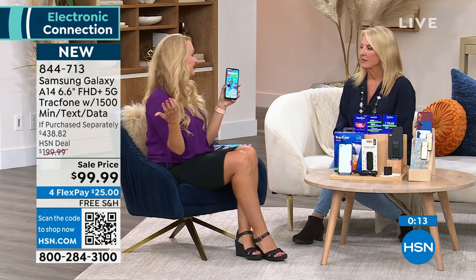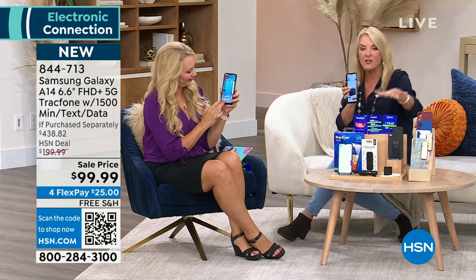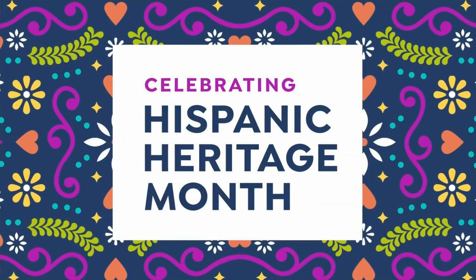If you have a list of stuff you want and stuff you don't want, this phone has it all. If you're just about to buy new minutes, get a whole new phone instead. You're getting 1,500 text, 1,500 talk, and 1,500 data with our package, and you can always add more minutes easily. This package saves you $338 tonight with free shipping and four FlexPay options starting at $25. Try it out over Wi-Fi first — test the speed, take some pictures — and if you love it, activate it.